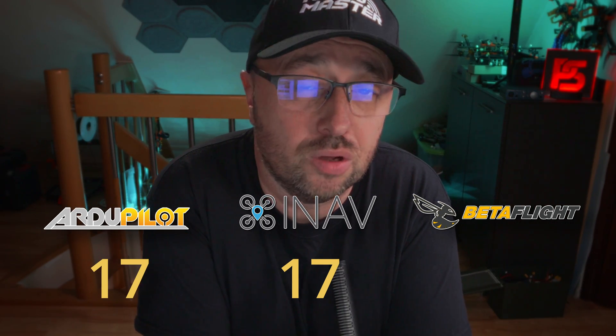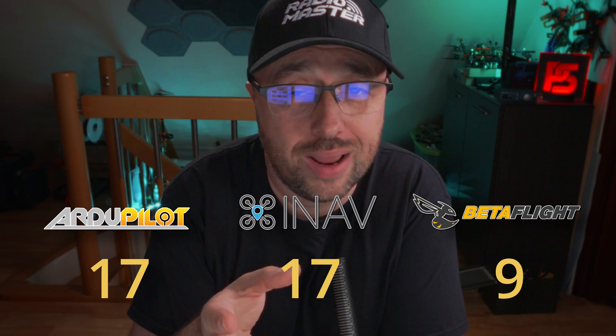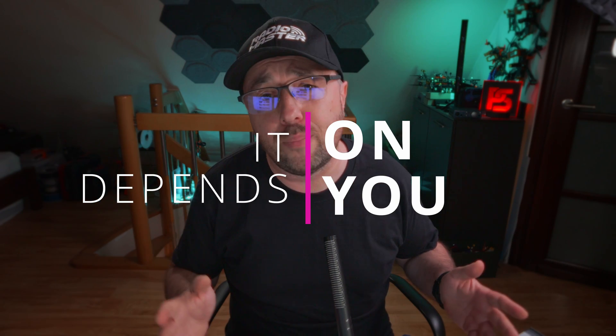The situation of Betaflight might look bad with only 9 stars, but that's mostly because of a complete lack of navigation and airplane support. If you count only freestyle, racing, and small mini quads, Betaflight would definitely win. But back to the original question — which flight controller software is the best? The answer is, it all depends on you and what you expect. If you only want to fly freestyle and racing, the choice is obvious. If you want something more advanced or different, you still have the choice between Ardupilot and iNav. Overall, choose the flight controller depending on your precise needs.